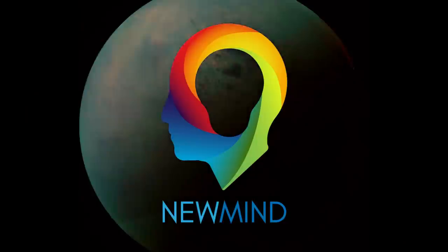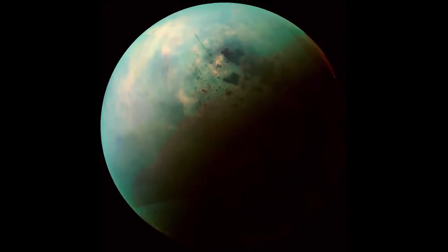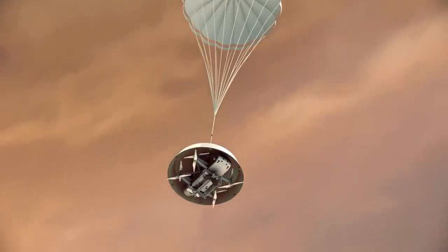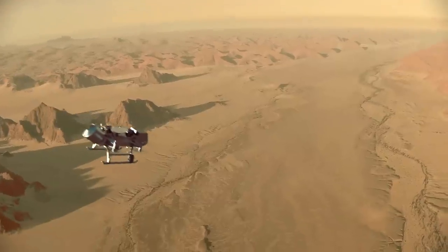Released as its latest mission, NASA's Dragonfly aims to explore Saturn's largest moon, Titan. Derived from the New Frontiers program, the mission will see a drone-like rotorcraft exploring a multitude of promising locations across the topography.